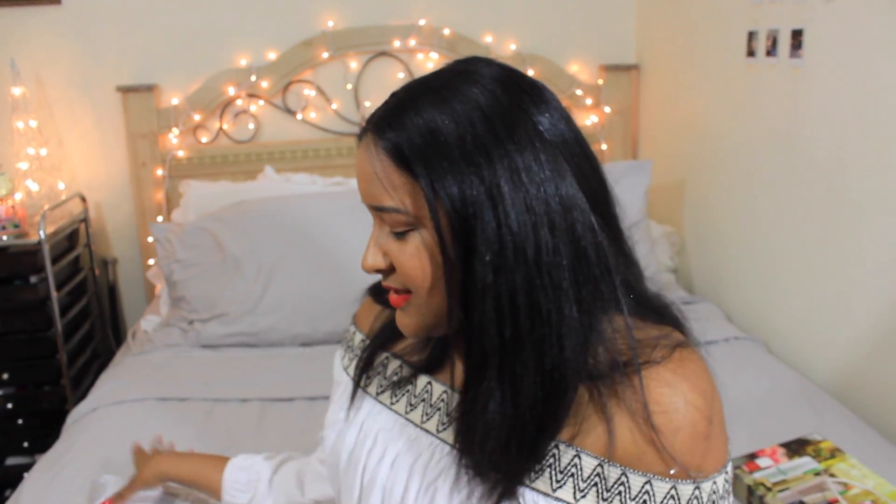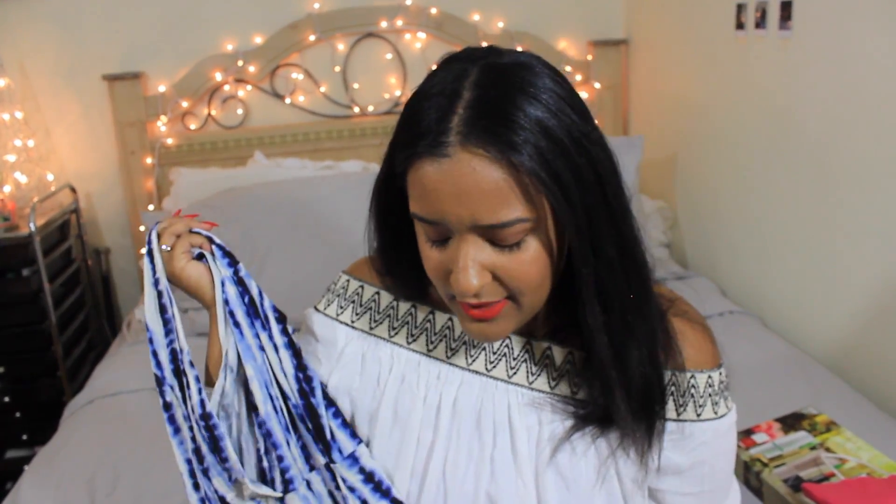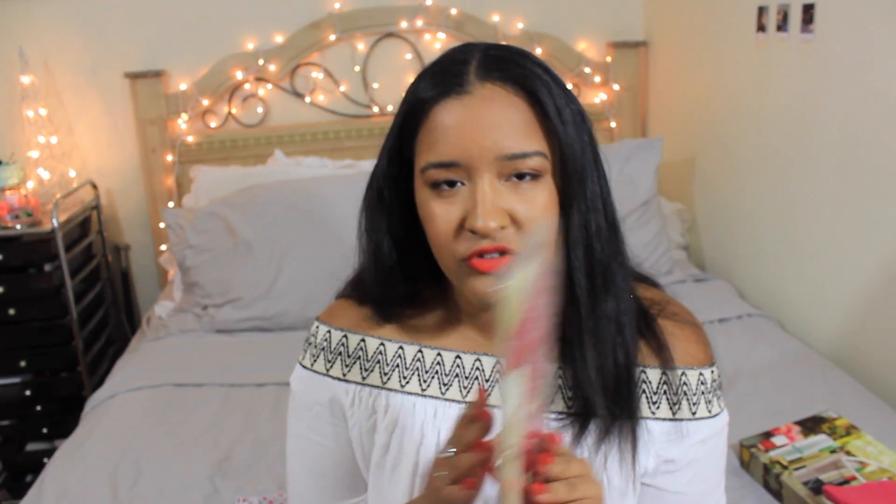The next thing is from GoJane — my first order from them. I got a plunge tie-dye romper with a long train in the back, so it's kind of like a dress-romper. I love that because sometimes with a romper your backside can be hanging out, but the train hides that. They also included a little surprise sample of Revlon hair treatment, which was a nice touch. The package doesn't smell that great, but the item itself is cute.